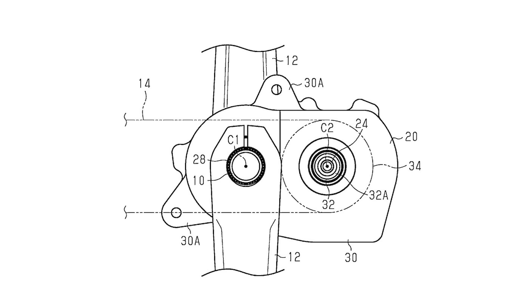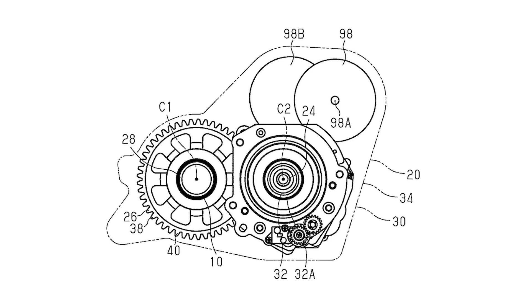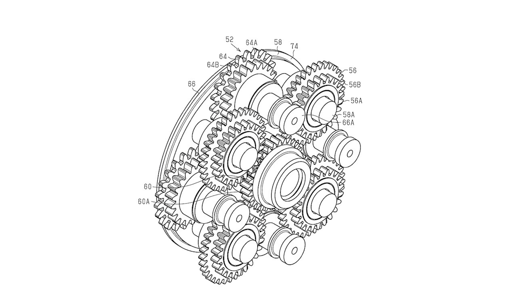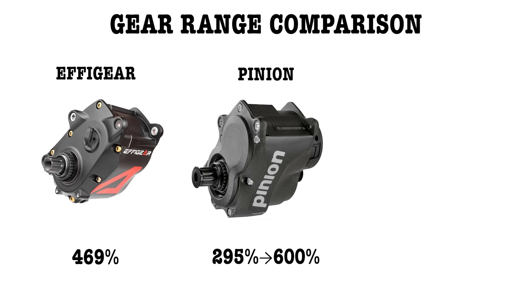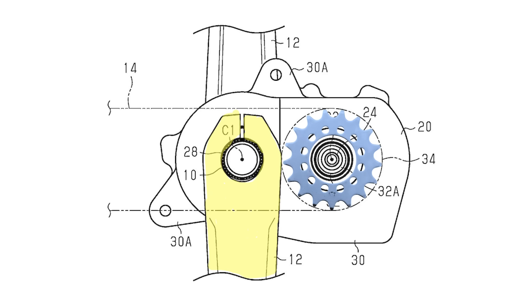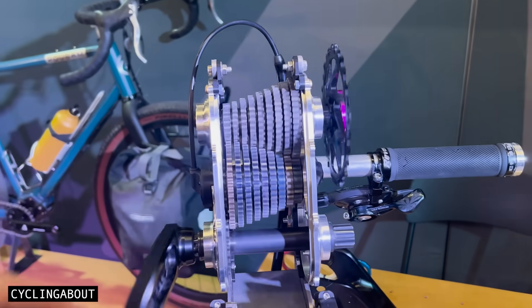Shimano has recently filed a new gearbox patent that represents a major shift from its earlier derailleur-in-a-box concepts. This latest patent introduces both e-bike and non-e-bike designs. The internal layout reveals a large spur gear connected to a multi-stage planetary gear set featuring stepped gears. While the patent doesn't specify the exact number of gears, it does outline possible gear ranges between 250 and 444%. One standout element is the offset between the crank and sprocket, which could allow the gearbox to be rotated vertically, similar to the Effigear original, giving full-suspension frame designers greater flexibility in tuning anti-squat performance.